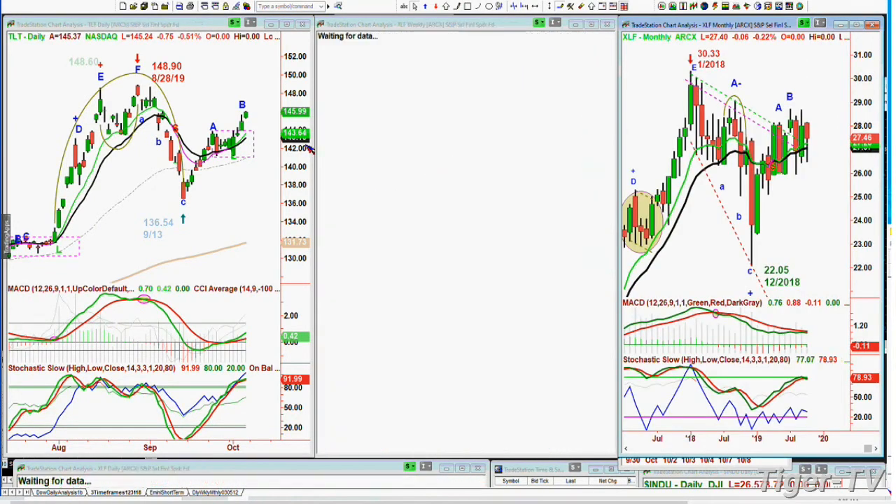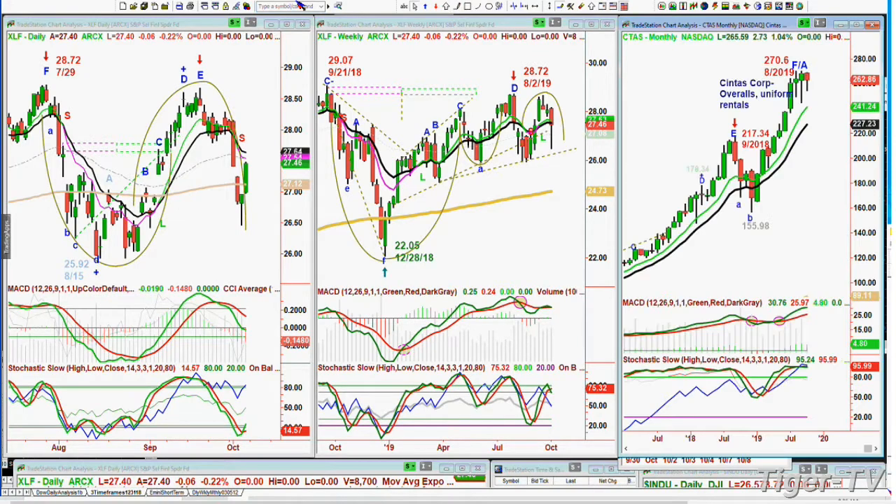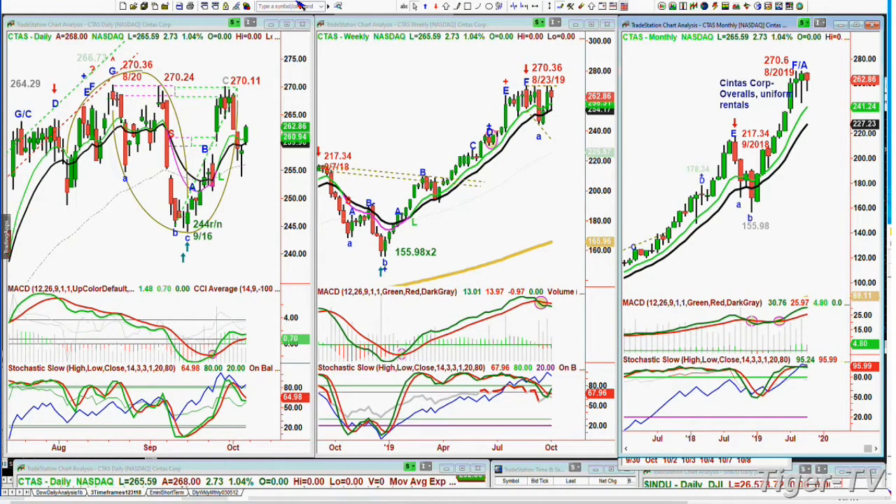The XLF — the financials — had a very strong session, filled in the gap from last week. It's trading at 26.40 right now, down 6 cents, closed at 27.46. Stuck in a range, making higher lows and not really higher highs, but it is testing the 28 area quite often. If the financials start to take out 26.20 key support, that's very negative — a sign of probably greater economic weakness. For an economic benchmark, look at Cintas — overalls, uniforms, uniform rentals, CTAS — trading at $265.59, up to $273 today. That's even better than the Friday close, saying things are quite steady. It might be a rotational weakness in some of the hotels and resorts.